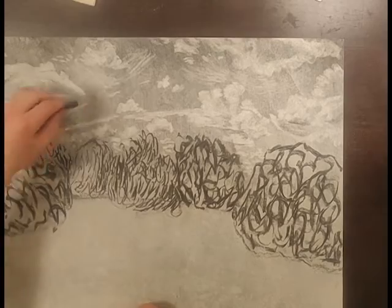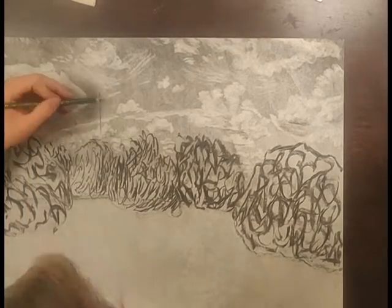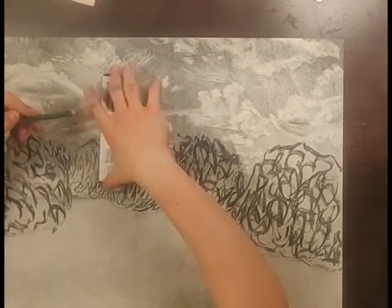You can see me drawing in clouds. This picture was taken in September, with large, fluffy cumulus clouds on the horizon.